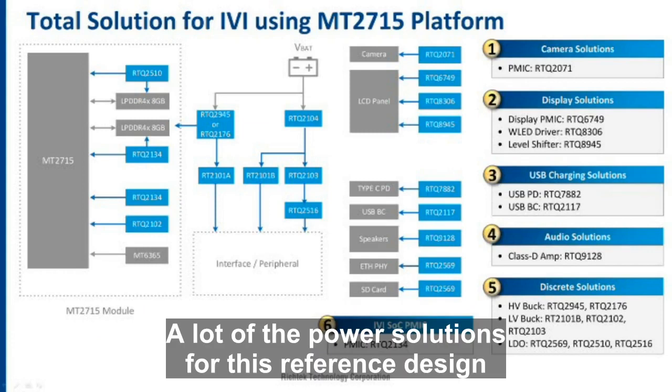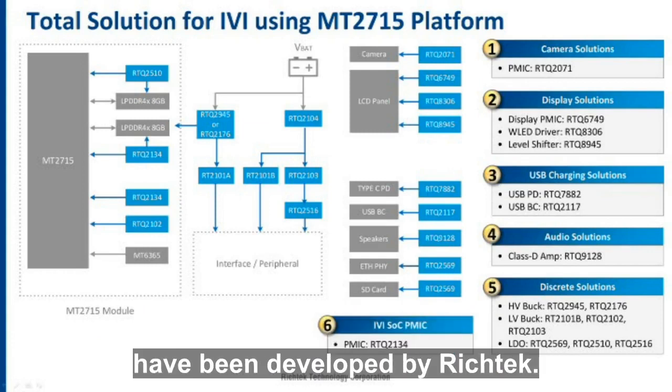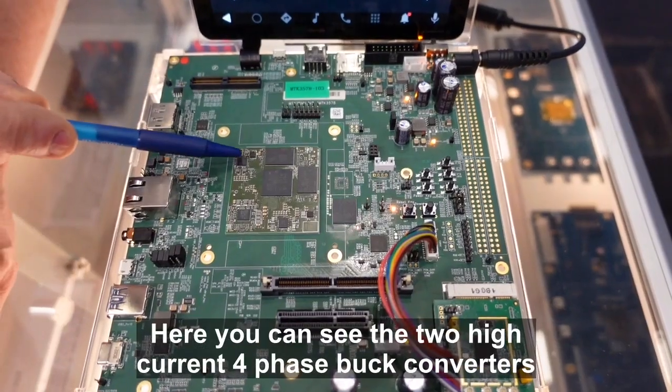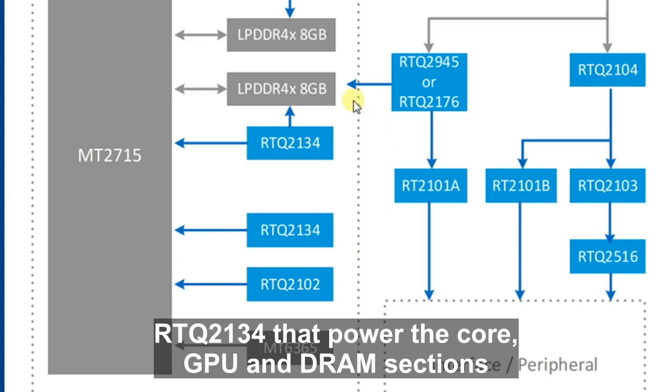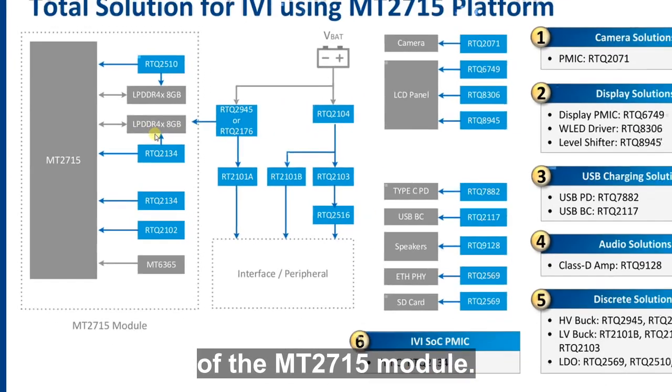A lot of the power solutions for this reference design have been developed by RichTech. Here you can see the two high-current four-phase buck converters, RTQ2134, that power the core, GPU, and DRAM sections of the MT2715 module.